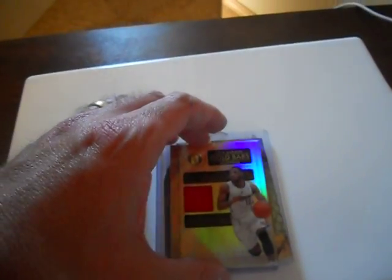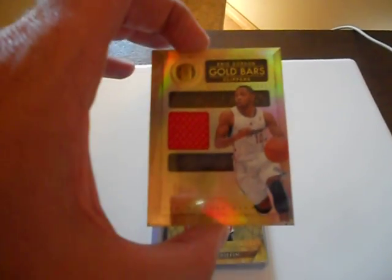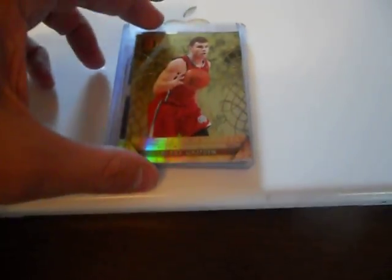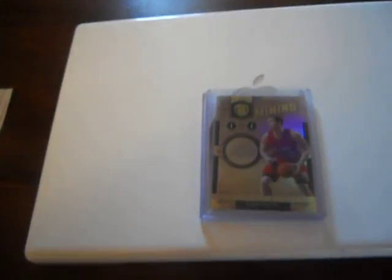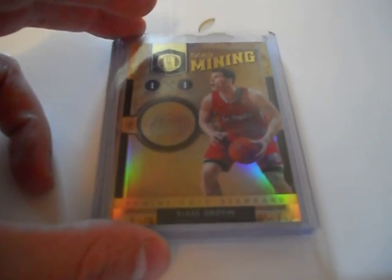So I got a Ryan Gomes autograph numbered 2/299, an Eric Gordon jersey card numbered 2/199, a Blake Griffin base — probably worth more than the other two — numbered 2/299, and a Blake Griffin Gold Mining card. Great looking card.